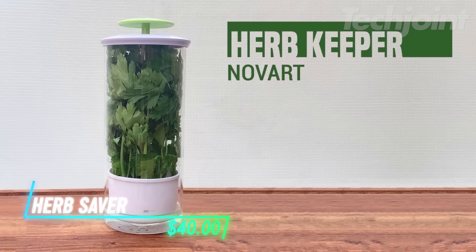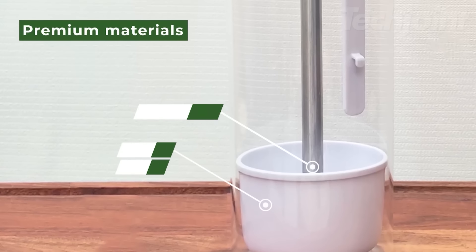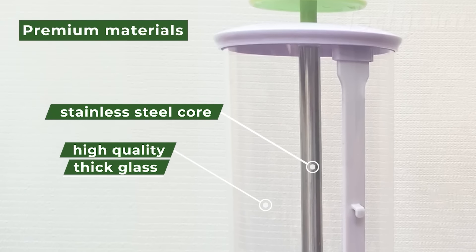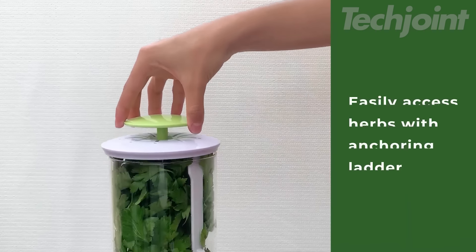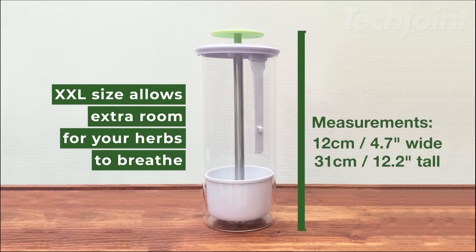This is an herb saver that helps keep your herbs fresh for up to three weeks, saving you money on expensive greens. Its elegant design features a tall glass interior with a stainless steel core allowing for good airflow. The container can easily fit in your refrigerator, and the water level line makes it simple to know how much water to add and when to change it. Plus, the removable cup has a convenient rung so you can hang it for easy access to your herbs.